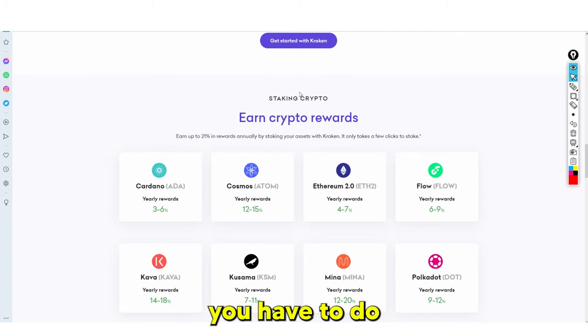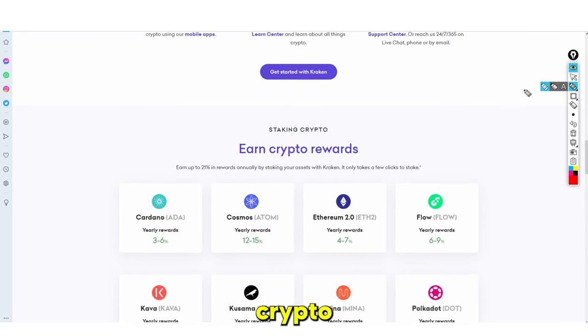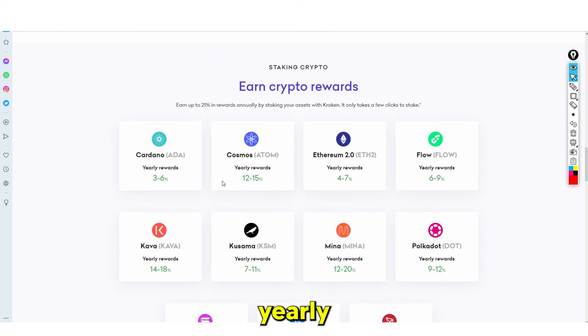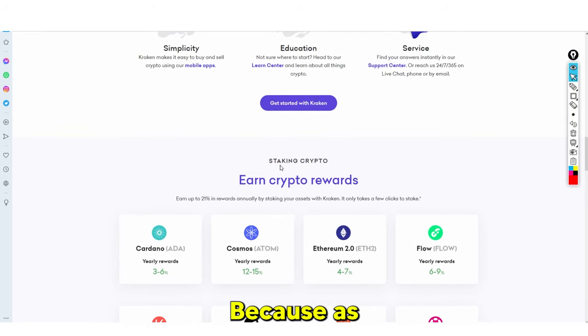You have to lock your coins in for a specific period of time. So you might say, 'I don't need this crypto for the next six months — am I going to leave it declining in value, or am I going to earn yearly rewards by staking it?' You put that crypto into the pool, and at the end of maybe six months to a year, you get your yearly reward.